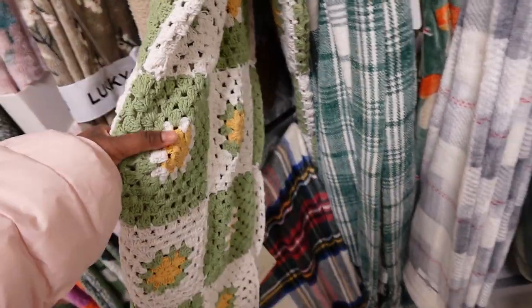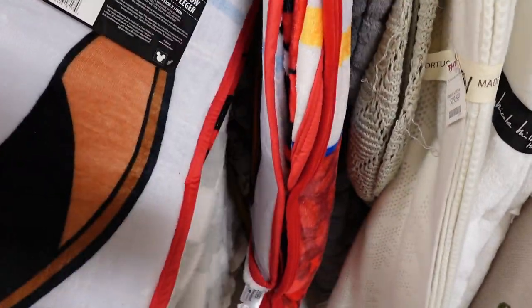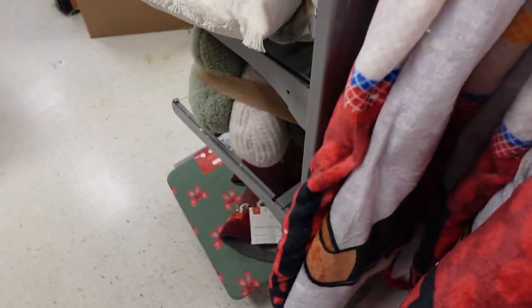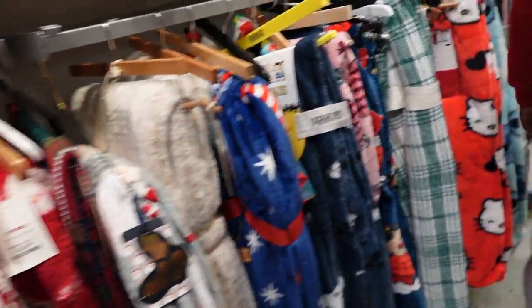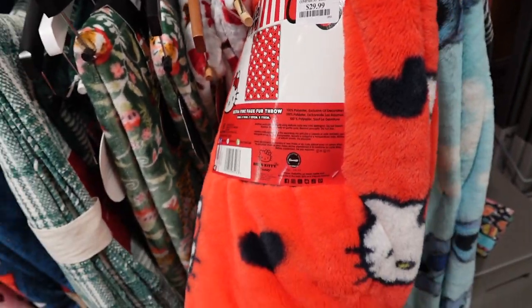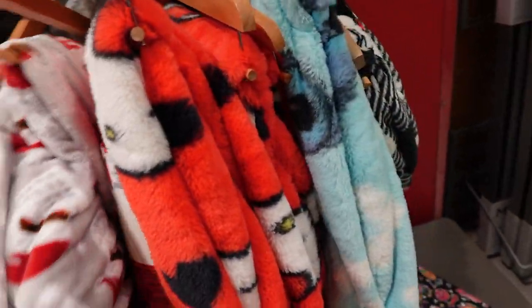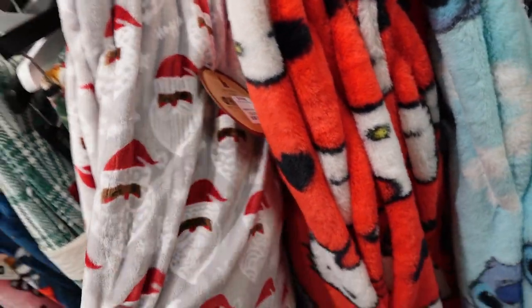Oh, they got a crochet blanket! What's this one? Oh, I haven't seen this one - this is new. All right, I just spotted one, let me show y'all this real one right here. It's thirty dollars, of course it is. All right, ultra fine folder. I'm never paying thirty dollars for a throw blanket, but they got this black Santa blanket - hold on, how much is this black Santa blanket?